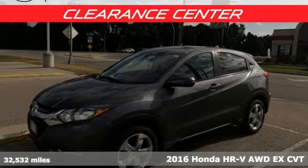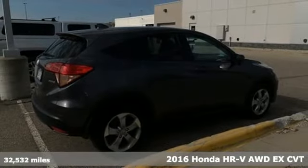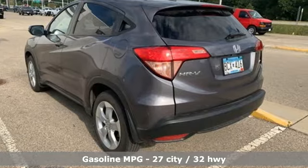It's a 2016 Honda HR-V. Honda's created some of the most admired vehicles on the planet. It comes with features you need, and better yet, want.